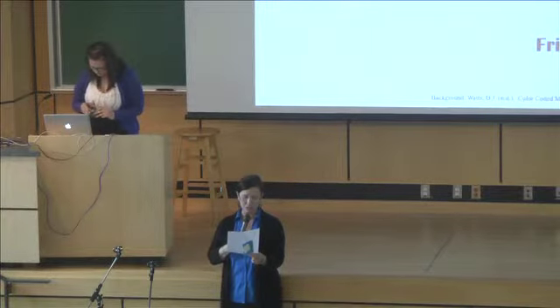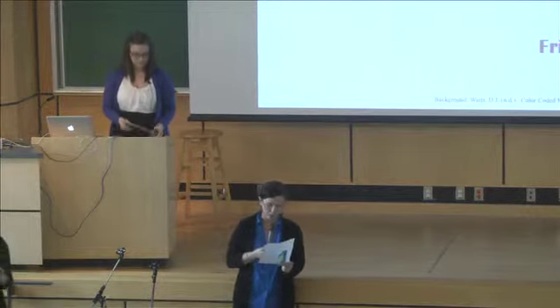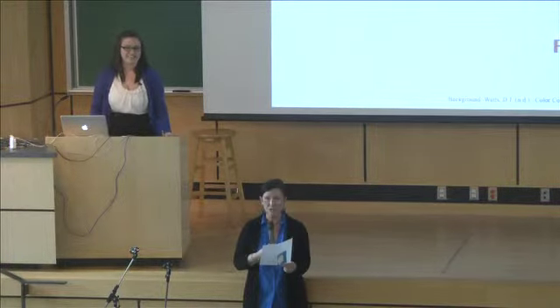I'm going to introduce Emma Coffin, who is going to talk to us about her project in international comparisons of health information systems. Give it up for Emma.